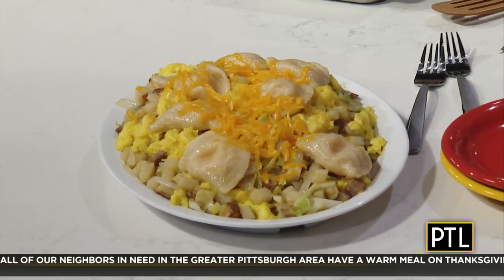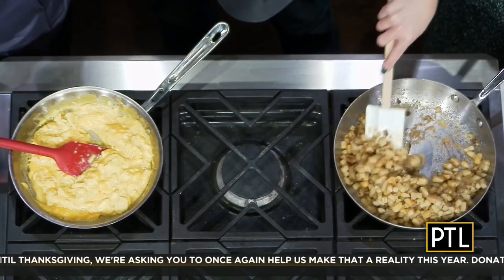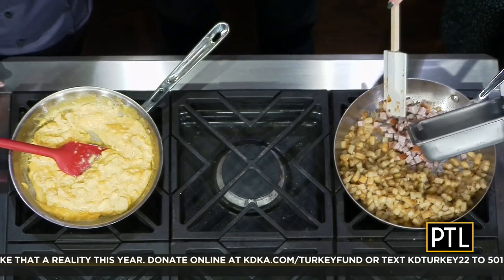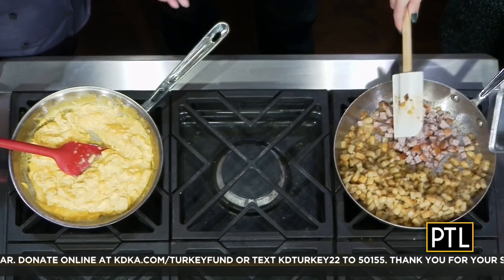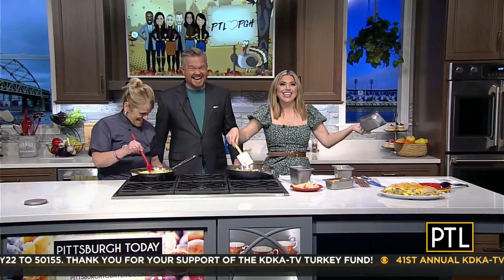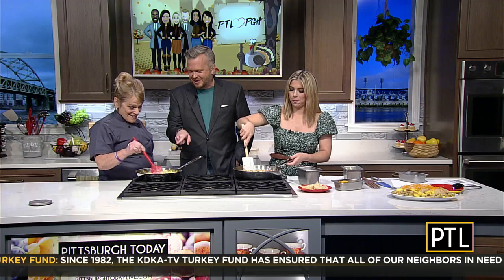You're going to walk us through how to create the Scrambler right now, right? We have the potatoes going, and we want to put the kielbasa in — there was some debate about how to pronounce it. You do such a better job with eggs than I do already. I try to get that kind of consistency, but mine always dry up real fast.